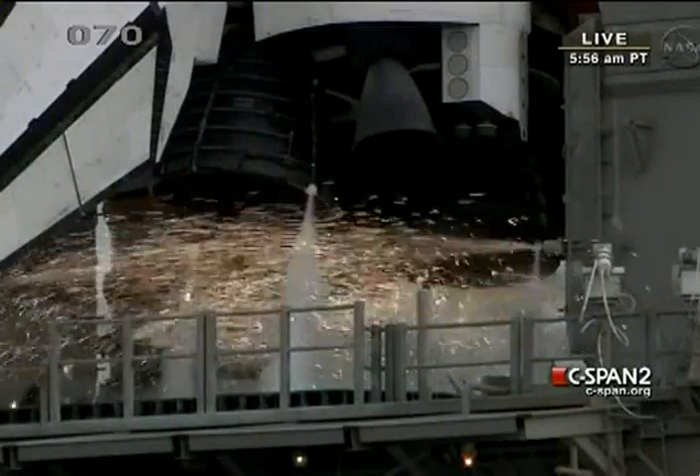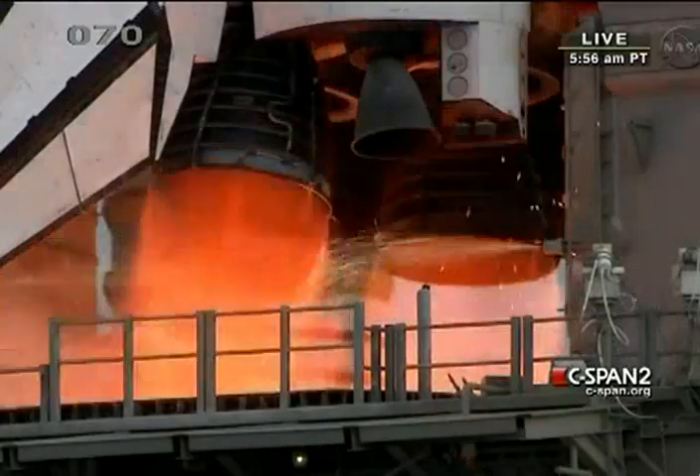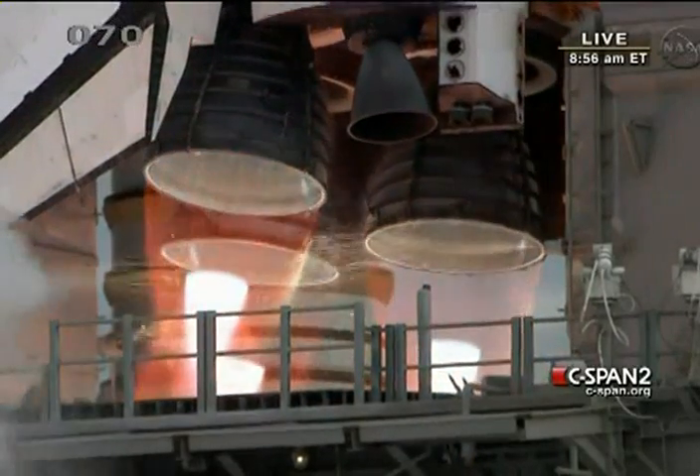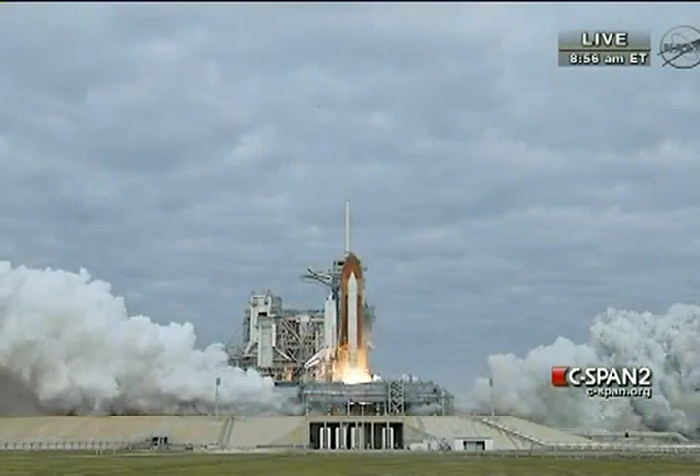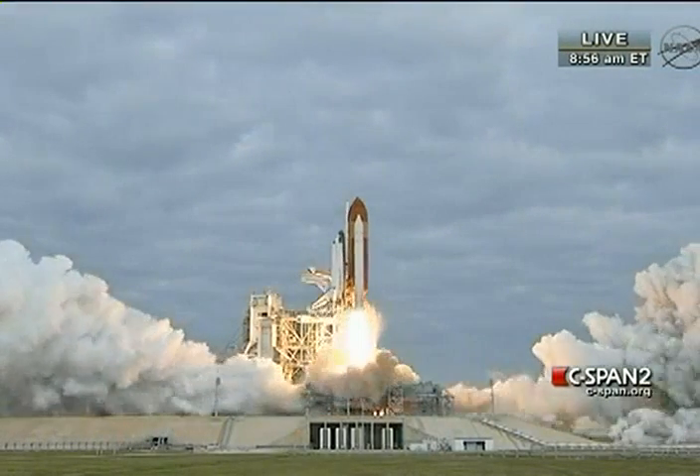8, 7, 6. 1, 3, 2, 1, 0, and liftoff for the final launch of Endeavour.